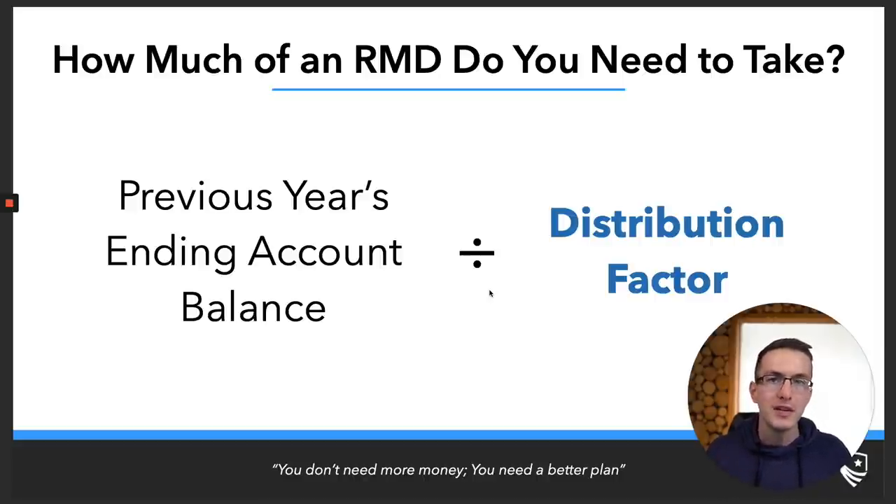You take your previous year's ending balance — whatever your inherited IRA or traditional IRA was worth on December 31st — and then you divide by a given distribution factor. This distribution factor is what's changing with these updated RMD tables, and it will also change based on which RMD table you're subject to. The overall formula itself is not adjusting, just the distribution factor.